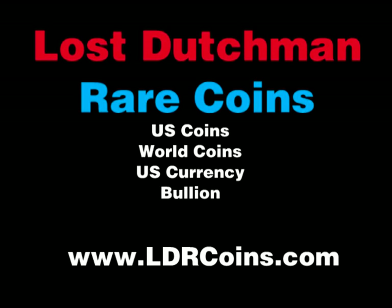I remember reading about this when they discovered the wreck — they were taking whole chunks of coins that they found and restoring a lot of them. When these coins go to the bottom of the ocean, they corrode. They're gold and silver coins.